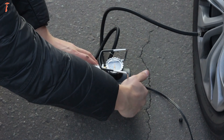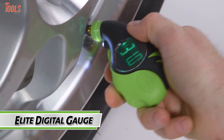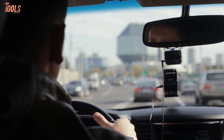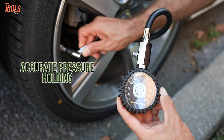Furthermore, since they have a dependable pressure monitoring system, they increase your safety on the road. In today's video, we will show you the 7 best tire pressure gauges that will reduce vehicle strain, improve fuel economy, and provide better braking performance. So without any further ado, let's get started.